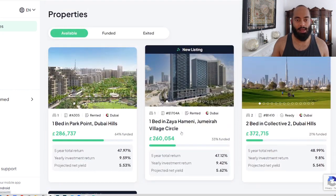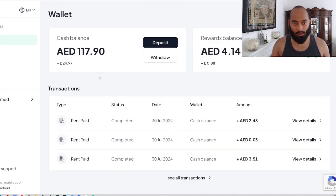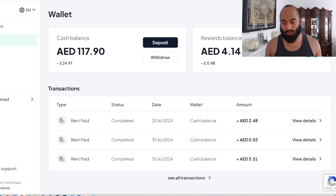Today is one of my favorite days of the month — it is rent receive date. Today is the date I got the alert that rental income has arrived into my Stake account. Looking in here, alhamdulillah, we can see cash balance is 117 AED, which is about £24 and 97 pence. We can see rent got paid from all the various properties — 2 AED from this one, 0.03 from this one, 3.51 for the other one.